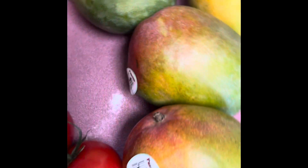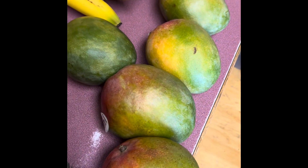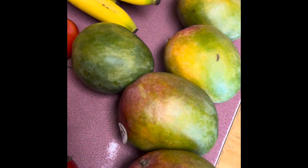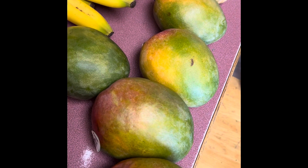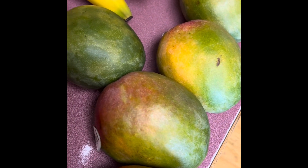I bought a box of mangoes. You get six ginormous ones — I mean ginormous, like the size of my hand. These are also not quite ready yet. I'd say within about the next week they're going to start to be ready to eat, which is perfect.